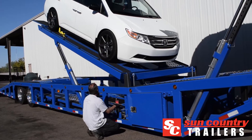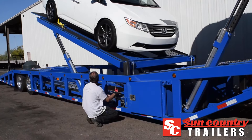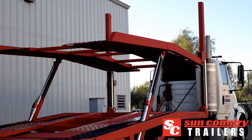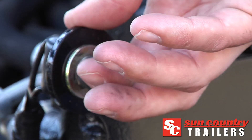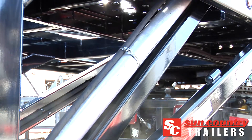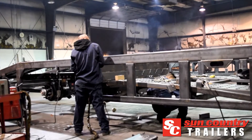Our five-car haulers offer unmatched versatility for maximum load potential and come standard with 1-inch pouch floors and 3-point ratchet straps for easy and secure tie-down, self-contained hydraulic systems, locking toolboxes, and quarter-inch tube steel frames.